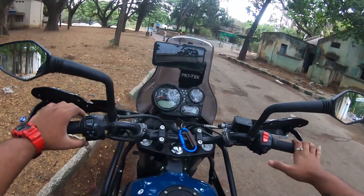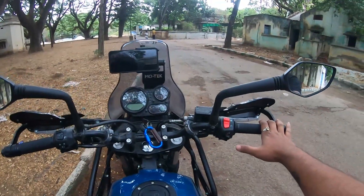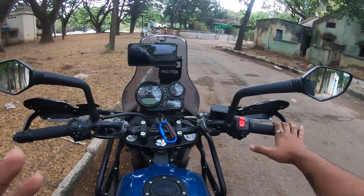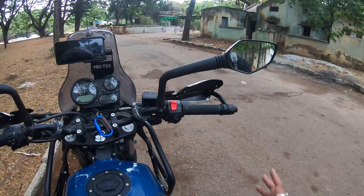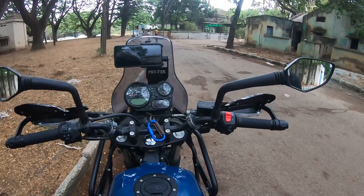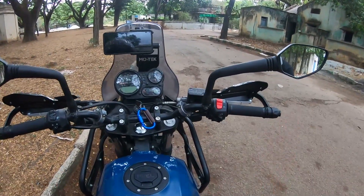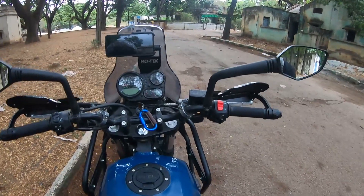If you are going off-road or on any terrain, it gives a very clean view with these mirrors. It's a very different style — simple, but effective. Whatever mirrors you put, make sure they give you a good field of view.